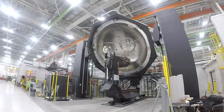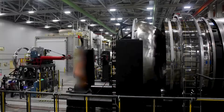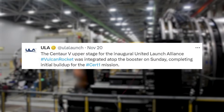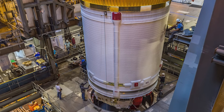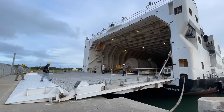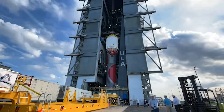After fixing Vulcan's upper stage, which had a weak point as revealed by a separate upper stage explosion, ULA quickly shipped it back to the launch site in Florida. Just days ago on the 20th, ULA tweeted saying the Centaur-5 upper stage for the inaugural United Launch Alliance Vulcan rocket was integrated atop the booster on Sunday, completing initial buildup for the CERT-1 mission. This included a few images of the process and integration. To be specific, the upper stage arrived from the factory at the Cape Canaveral Space Force Station launch site on November 13th, and was integrated atop the booster on November 19th.